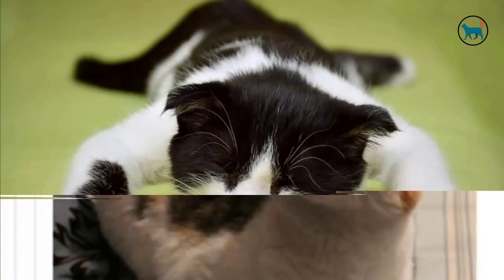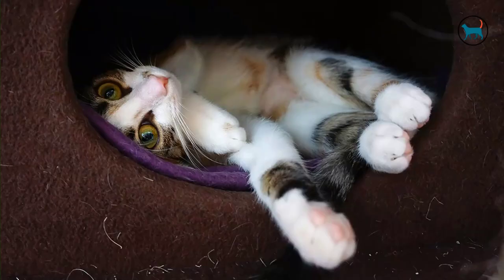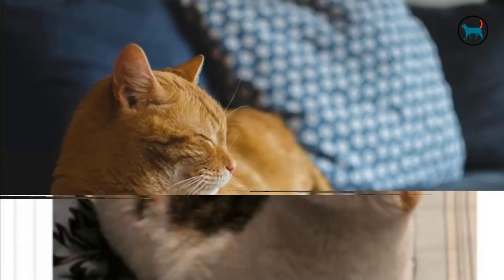Tenth, increased sleep patterns. Your cat will spend more time sleeping when she is pregnant. If you notice your cat napping more often throughout the day, she may be pregnant.